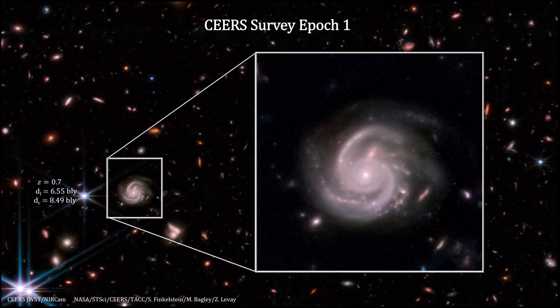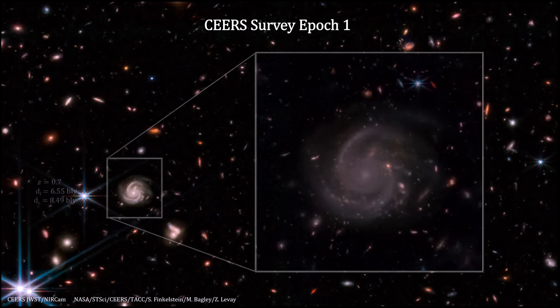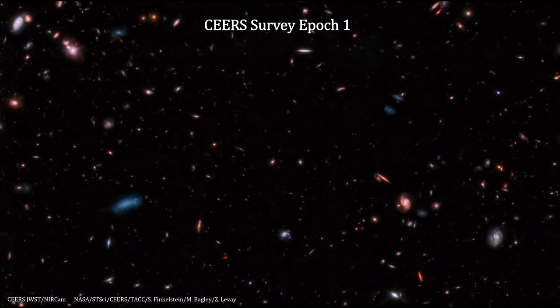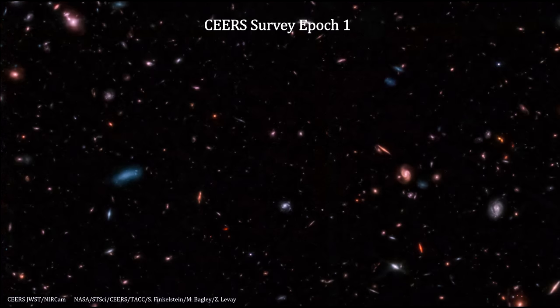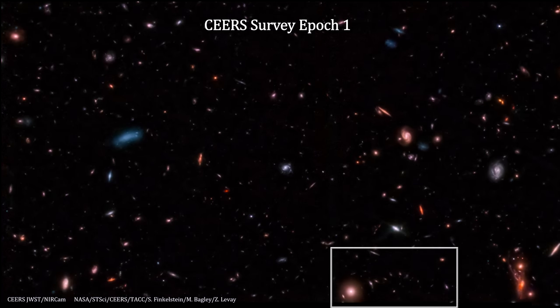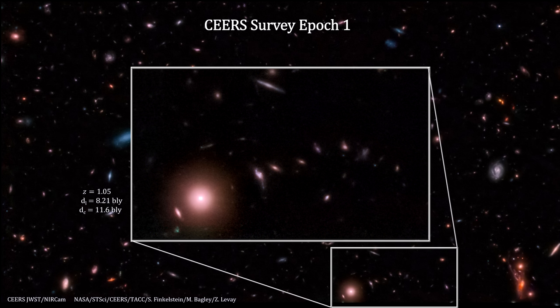It highlights Webb's ability to resolve small-scale features, even for modestly distant galaxies. In this panel, we have a chance alignment of a bright galaxy with several smaller galaxies forming an arc to the right. Its light traveled 8.21 billion light-years to reach us, and the galaxy is now 11.6 billion light-years away.